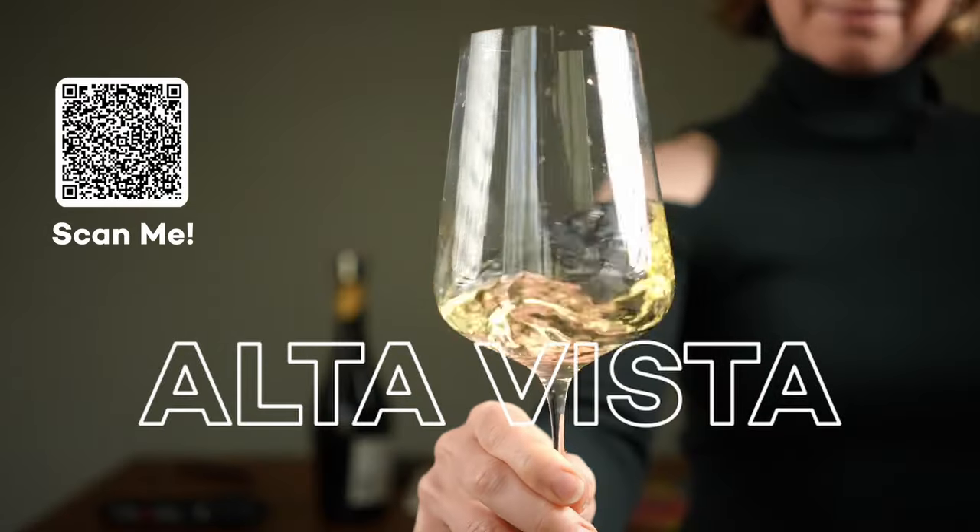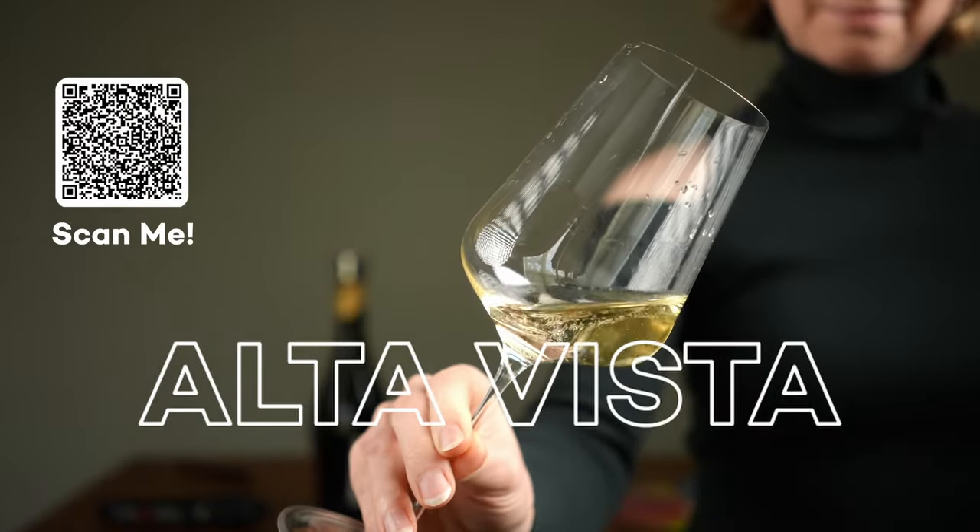Today we're tasting Alta Vista Blanc de Blancs from the Uco Valley in Mendoza, Argentina.